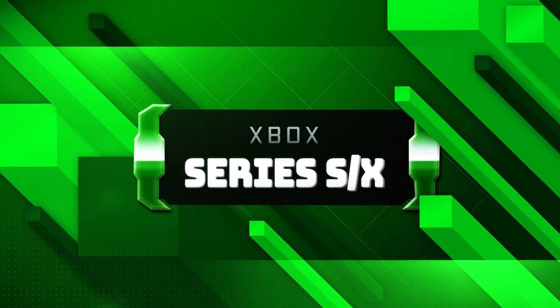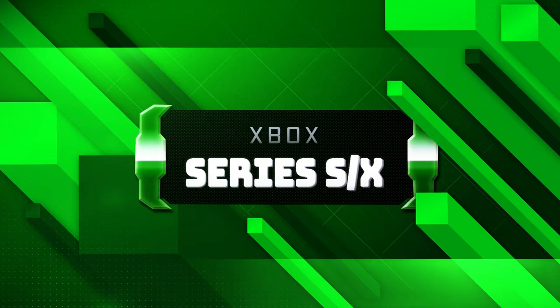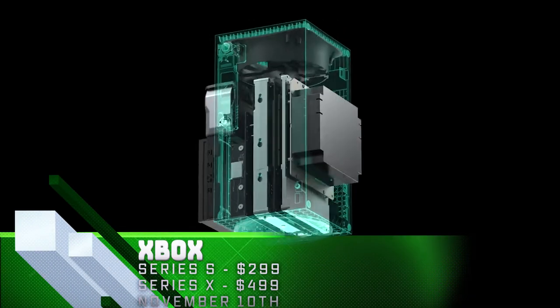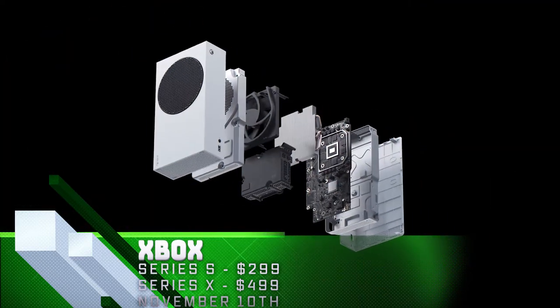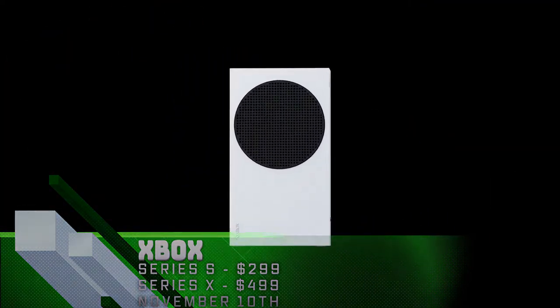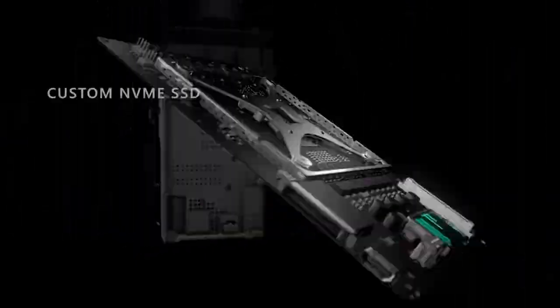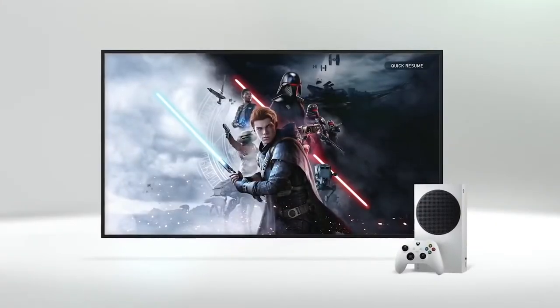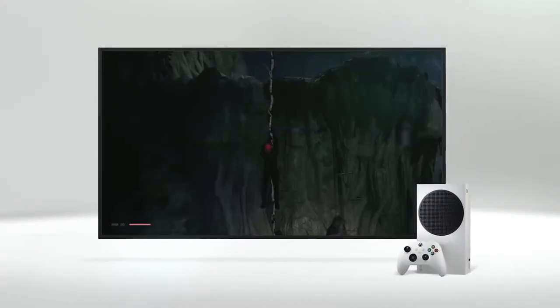Microsoft launched two consoles on Tuesday, November 10th, the Xbox Series S and Xbox Series X. Both consoles have a majority of the same next-gen features, such as ray-traced reflections, real-time lighting, and super-fast SSD load times. Super-fast SSDs also allow these consoles to hold up to six games in memory and swap between them on the fly, picking right where you left off in seconds.